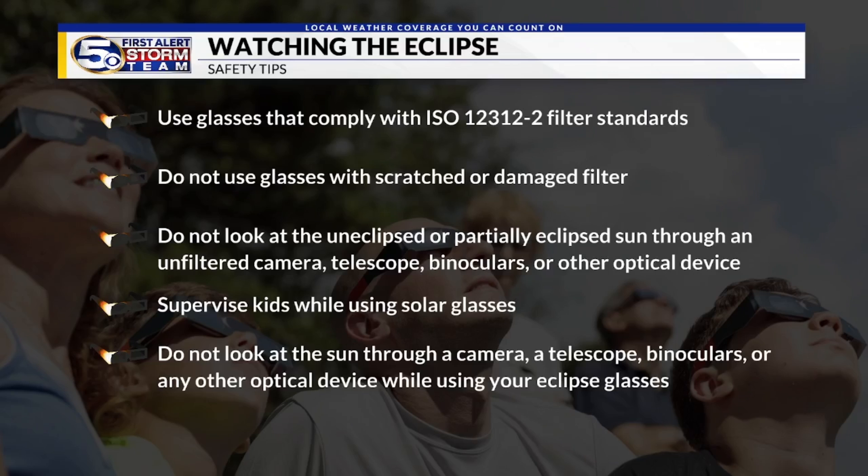Do not use glasses that are scratched or damaged. Never look at the sun directly through an unfiltered device like a pair of binoculars or a telescope. And do not view the sun through a looking device while using your solar glasses.